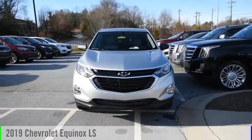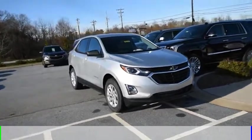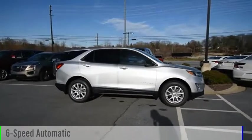We are pleased to show you the 2019 Equinox. This vehicle is powered by a four-cylinder, 1.5-liter engine and comes with a six-speed automatic transmission.